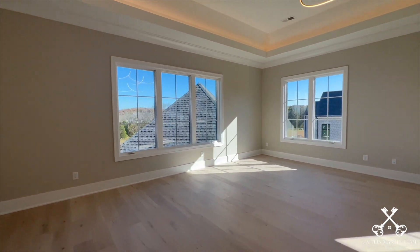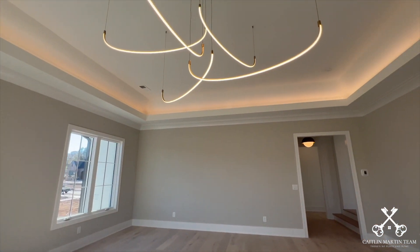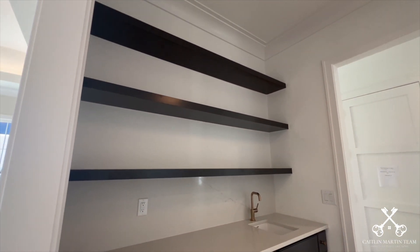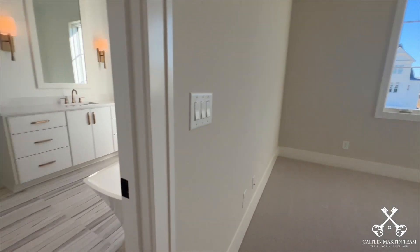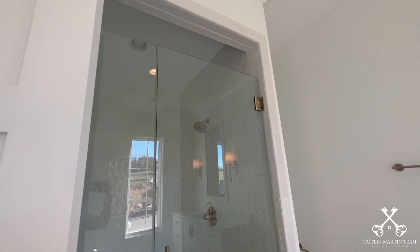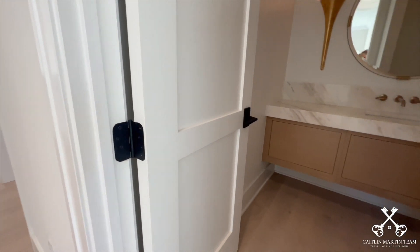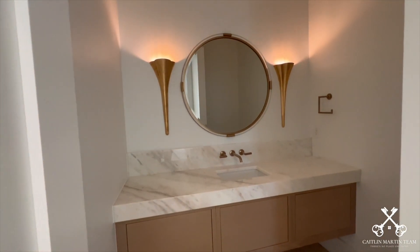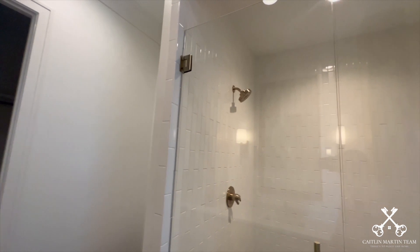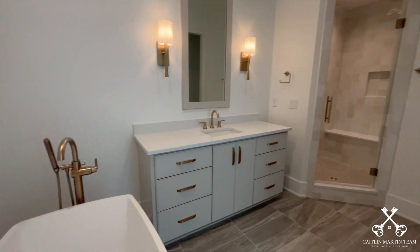Off the bonus room, just a couple of steps down, you enter what is being called the game room — of course, it could be made into whatever you need it to be — and it's another great large space with beautiful natural light. Upstairs you'll also find three additional bedrooms, all with their own uniquely designed en suite bathrooms, as well as another beautifully decorated half bath and a finished hobby space. This home is a builder spec home loaded with upgrades and is available now, ready for buyers to move right in and start making it their own.